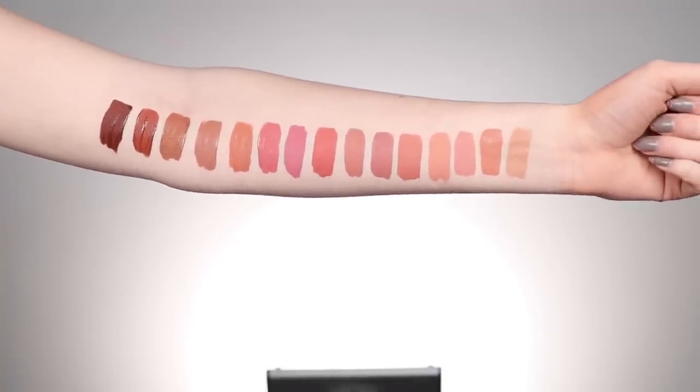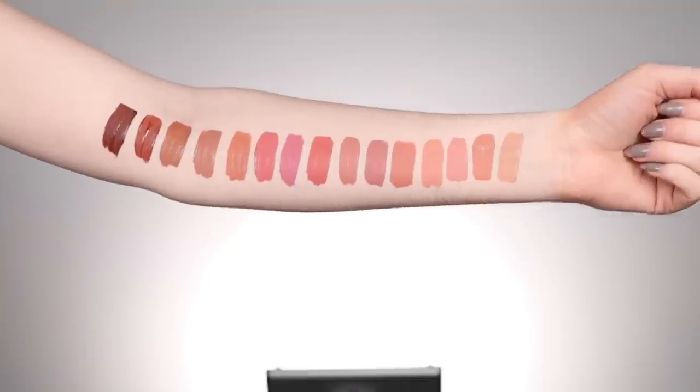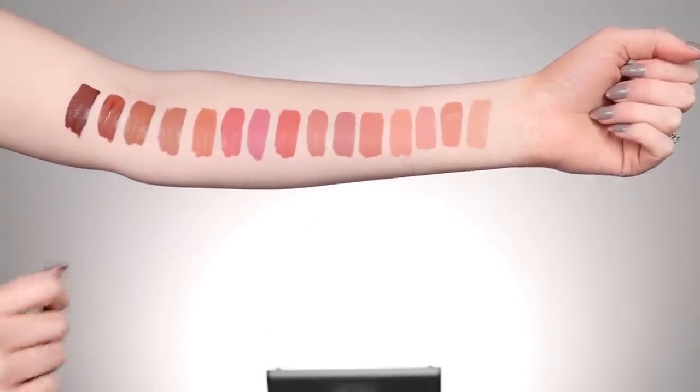I'm not a professional swatcher, so I'm sorry if they don't look incredible, but I just wanted to give you a good idea of the lineup. A little disclaimer before the full live lip swatches: I'm only one person, so keep in mind that colors will look differently depending on your skin tone and undertone. For reference, I am usually fair to light in foundations with a neutral undertone. The liquid lipsticks each retail for $20.